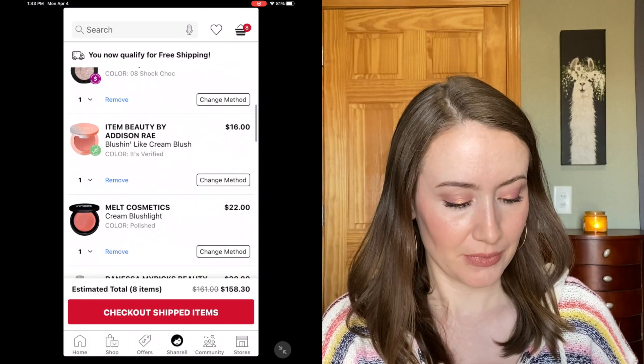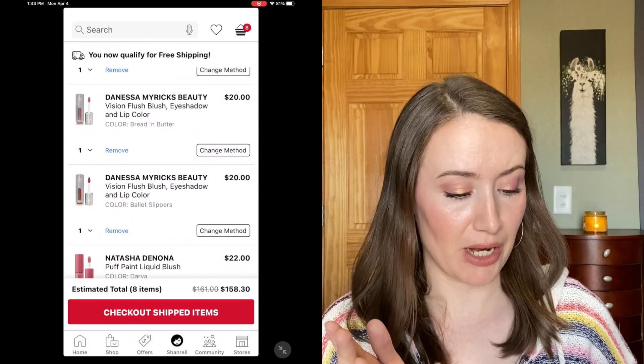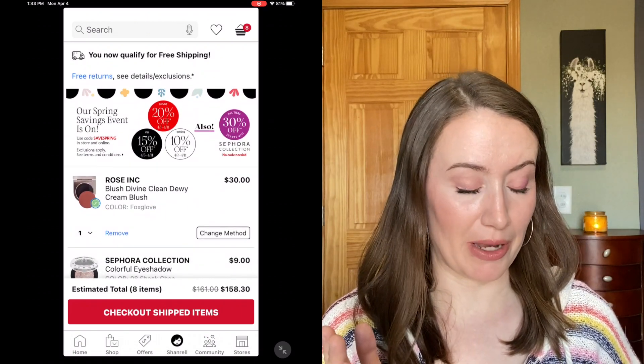Should I do the Rose Inc, Item Beauty, Melt — and if so from Melt, which shade? Which shade from Danessa Myricks — Bread and Butter or Ballet Slippers? I'm totally interested to hear what you guys think. I'm not going to be getting all of these — besides that Sephora eyeshadow, I'm thinking I'll just get one or two blushes. I thought this was super fun just going through my cart with you guys. I would really appreciate everyone's input on which blushes I should try next.